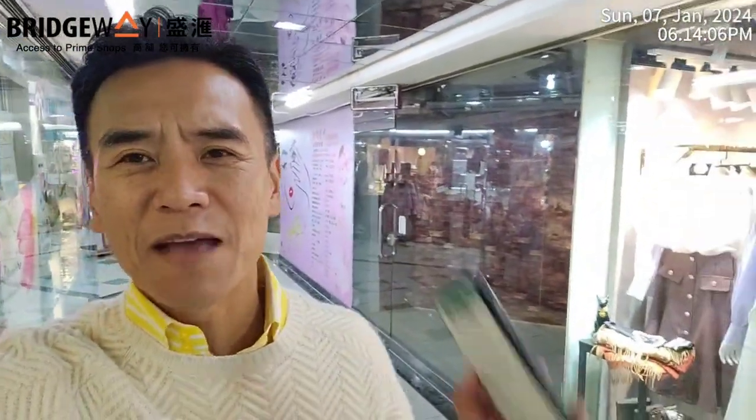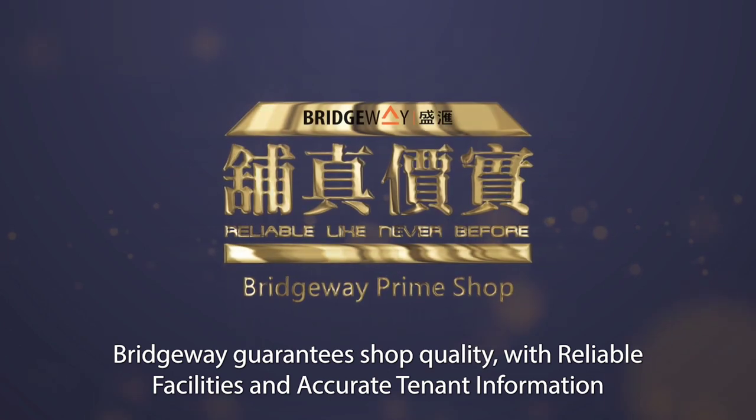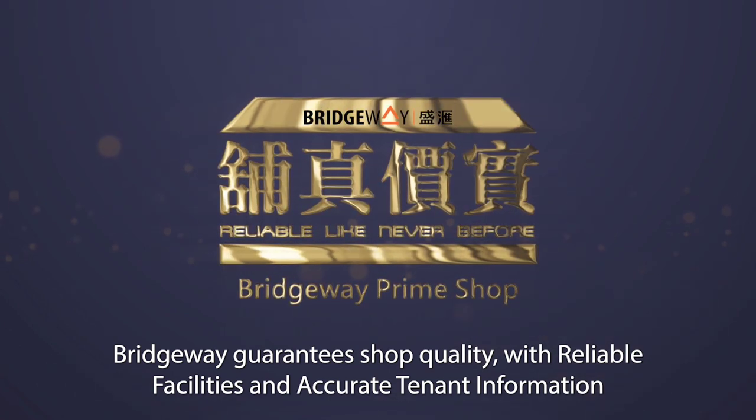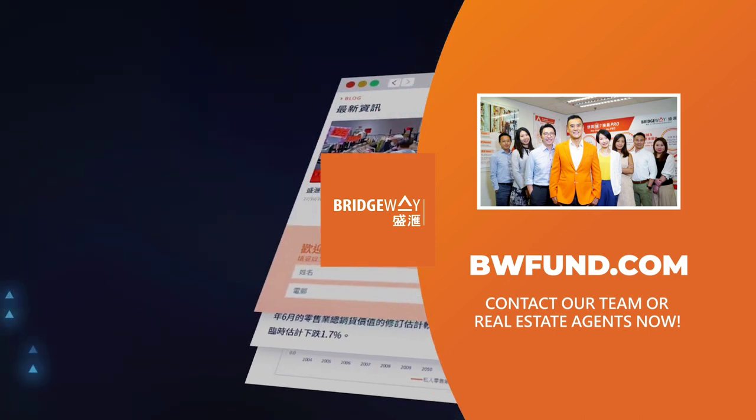Congratulations to the buyer, and happy Sunday. I'm Edward from the Bridgeway Prime Shop Fund. Thank you. Bridgeway guarantees shop quality with reliable facilities and accurate tenant information. Looking for prime shops? Contact our team or real estate agents now.